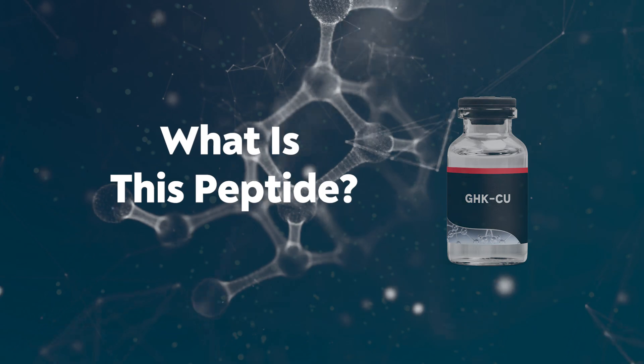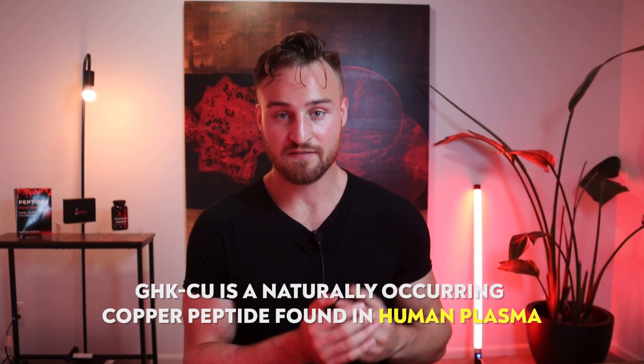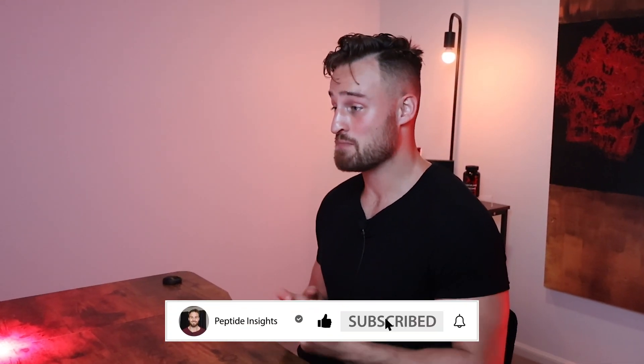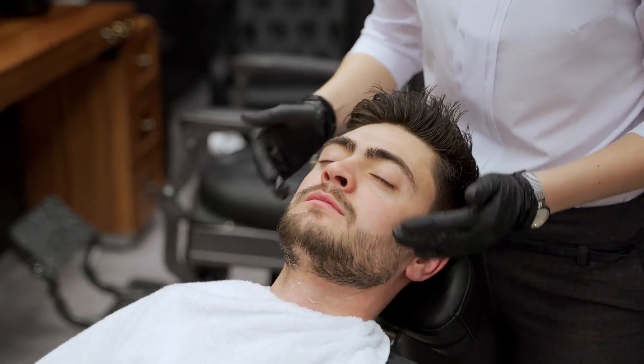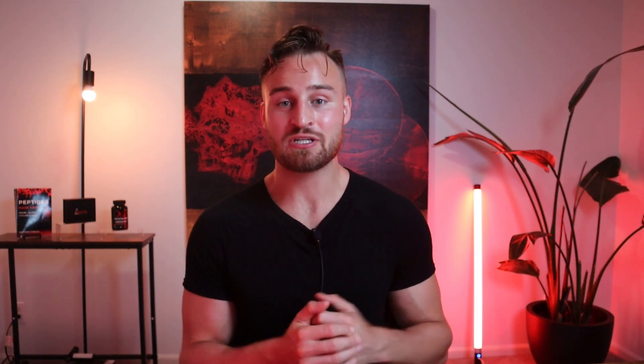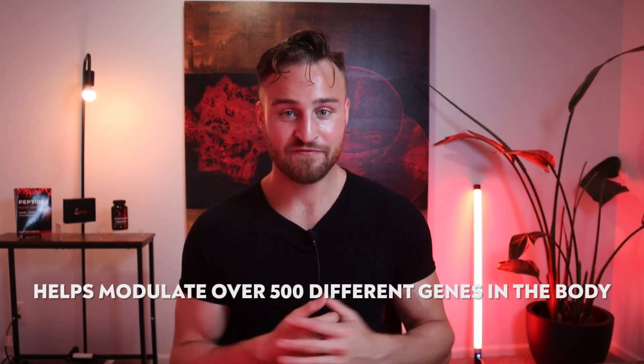So what is this peptide? GHK-CU is a natural copper peptide found in human plasma. Usually around age 30 is when this peptide starts decreasing naturally in the human blood. This peptide is probably one of the most common peptides people know about because it's so well used — heavily used in the cosmetic industry, like the hair and skin industry. And interestingly enough, this peptide actually helps modulate over 500 different genes in the body, so it's not just for cosmetics. It can be much more therapeutic with many other applications.